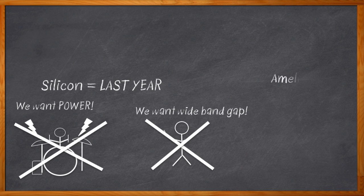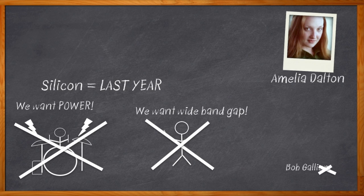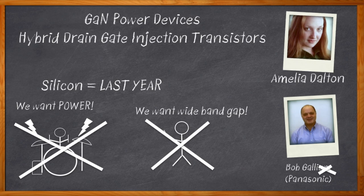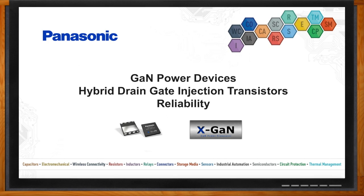Hi, I'm Amelia Dalton, host of Chalk Talk. Today my guest is Bob Golley from Panasonic, and we're going to explain how to take advantage of wideband gap gallium nitride transistors in your next power design. But before we get started, don't forget to click that link — there you can find out more information about gallium nitride transistors from Panasonic.